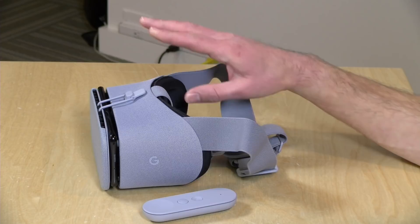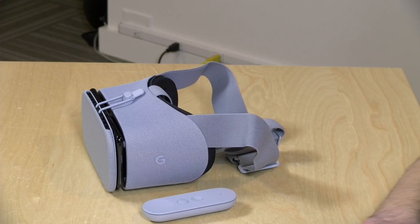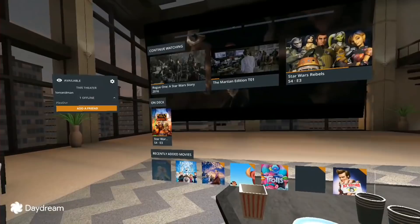Hey everybody, it's Lon Seidman. Every month here on the channel, Plex, which is an awesome media serving application, does a sponsored video where we take a look at one of the many features that make up their very robust application. Today they've rolled out a new feature involving the Google Daydream system, and we're going to be taking a look at what Plex is now doing with Google Daydream — bringing your Plex media server into virtual reality.